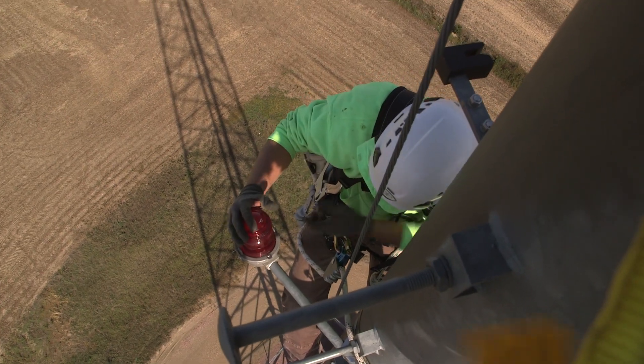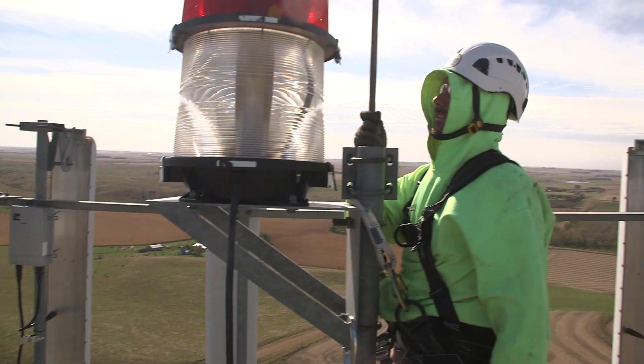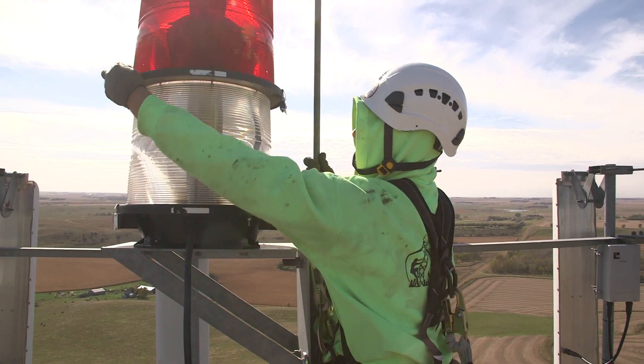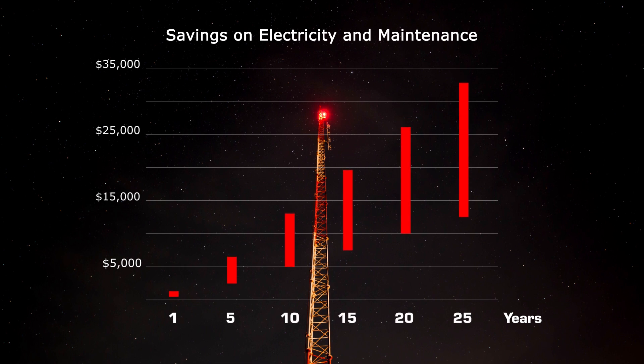It will also save you money. Tower owners can save $500 to $1,300 a year. That means thousands of dollars over time.